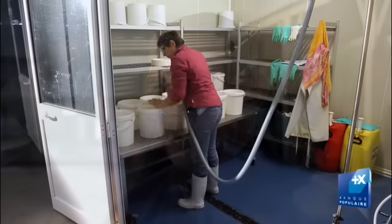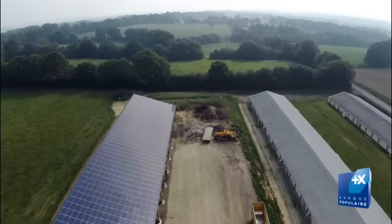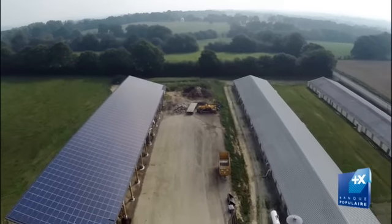Au niveau des panneaux photovoltaïques, nous en avons premièrement sur un bâtiment volaille où il y a 800 m² de surface, plus un nouveau bâtiment qui a été construit récemment avec 1 400 m² de panneaux.